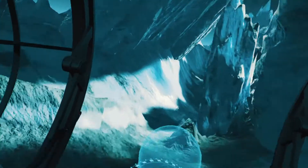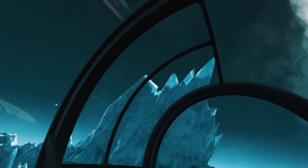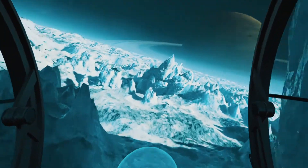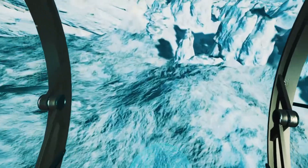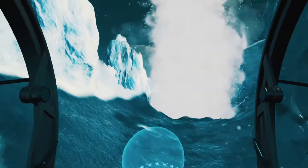On Enceladus, we can see there are ice geysers. They spew material with steam, gases, ice crystals, and organic particles. You can now witness one of the eruptions.